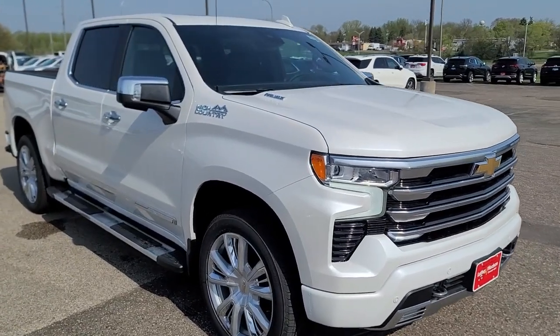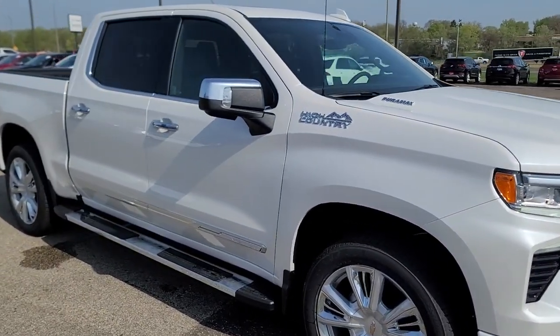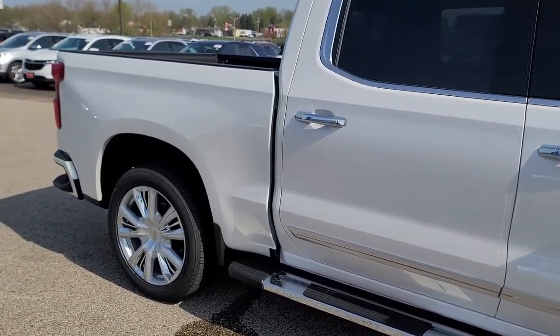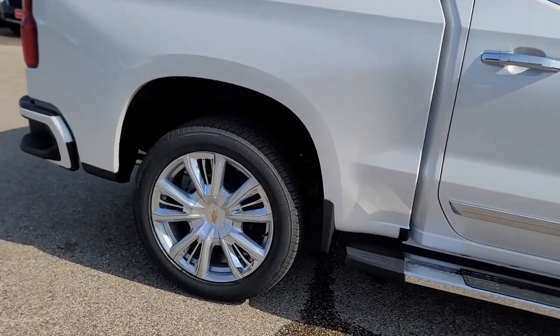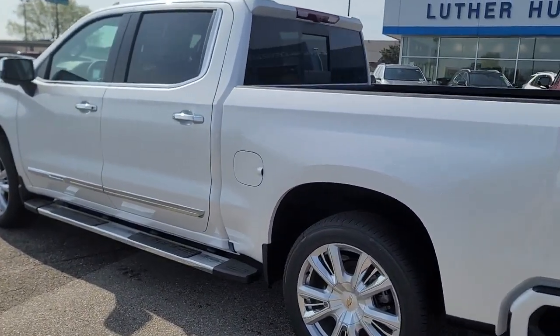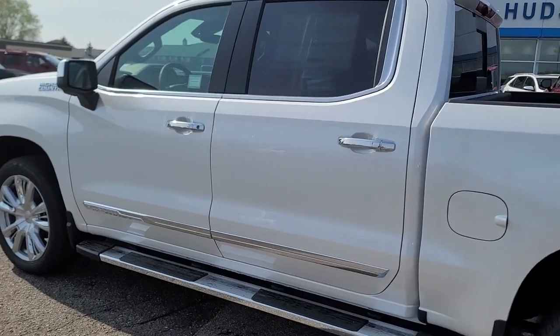Go home happy with the 2023 Chevrolet Silverado 1500. The Chevrolet Silverado 1500 — the full-size pickup that's strong, quiet, and dependable, with the latest technology to keep you connected while you get the job done.